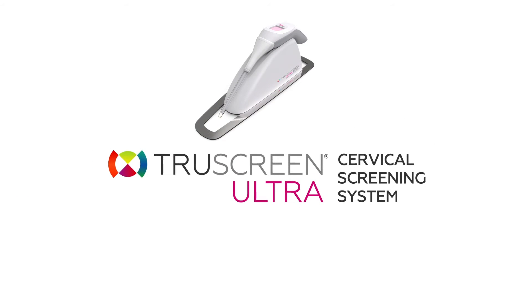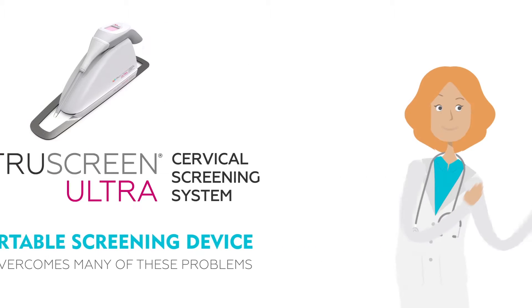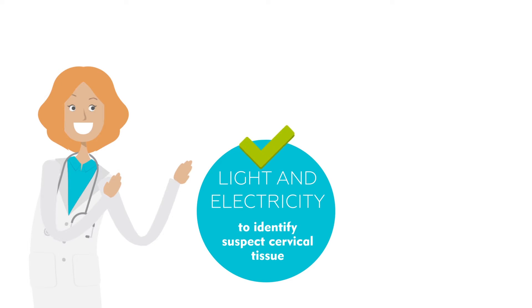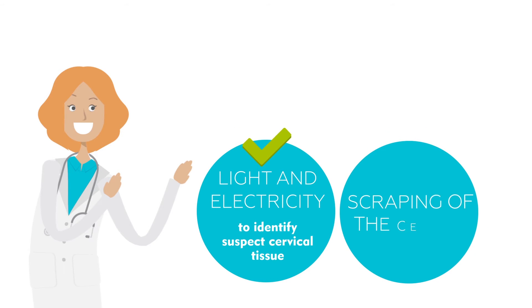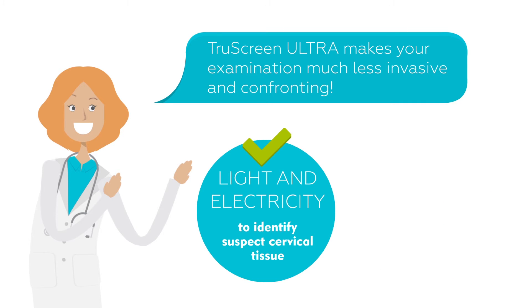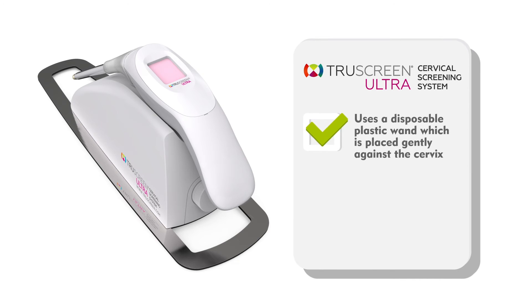TruScreen Ultra is a portable screening device that overcomes many of these problems. TruScreen Ultra uses light and electricity to identify suspect cervical tissue. It removes the need for the painful or uncomfortable scraping of the cervix associated with conventional tests, making your examination much less invasive and confronting. Instead of a cervical scraping, the TruScreen Ultra uses a disposable plastic wand, which is placed gently against the cervix.